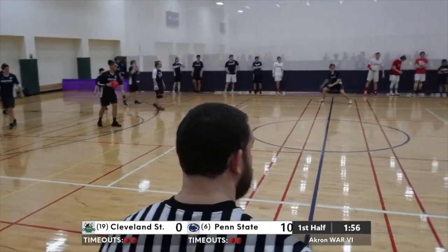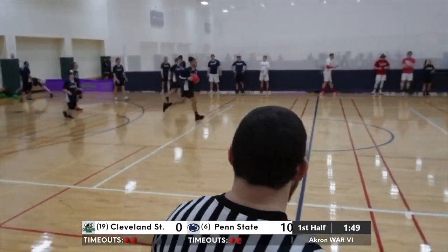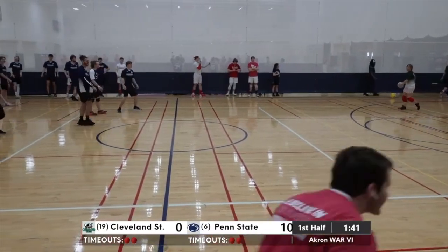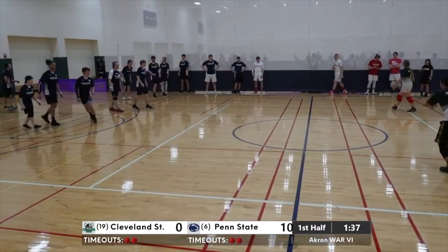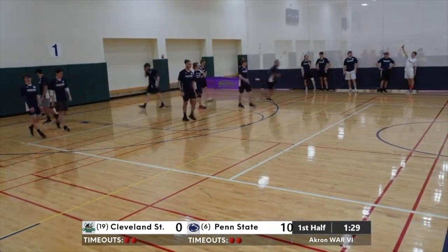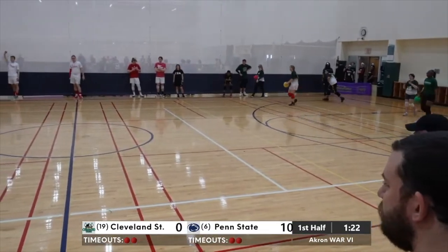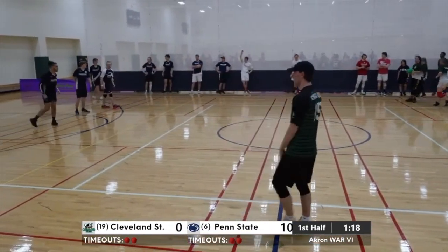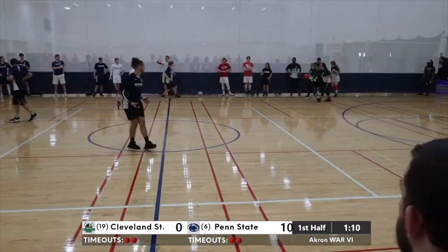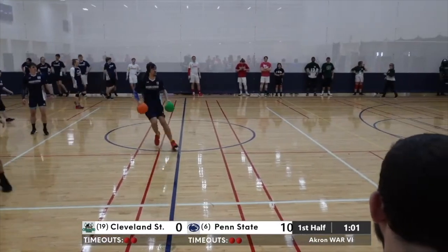Penn State and Cleveland State wrapping up a relatively lopsided affair — it was all Nittany Lions from the jump. Cleveland State had some opportunities to take some points, but Penn State proved to be as good as advertised. Before that we had Cincinnati outlasting Nebraska 5-2. Cincinnati really starting to peak at the right time — they just seem to be getting better the closer we get to Nationals, and that's exactly what you want to see if you're a Bearcat fan. Their rookies have been outstanding, finally catching on to the sport and pace of play — all due to the upperclassmen teaching them at practice.